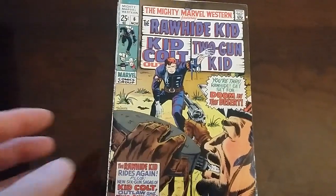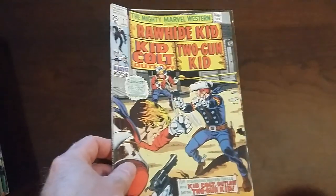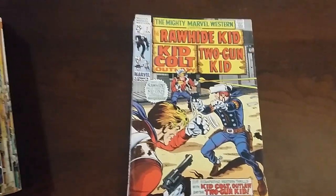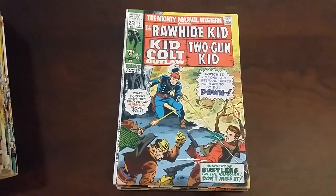Certainly nothing that I would consider certifying. There's nothing in my collection that I would consider certifying, unless I decided to sell them, which at this time I'm not planning on doing. This video is dedicated to Captain Strange Life in the Chicago area.